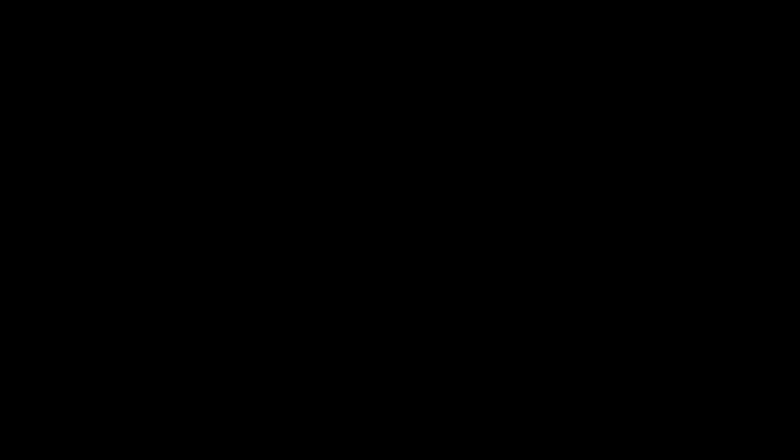The EFN form is normally provided to students on our website in late fall. The UGSP application season officially starts in January — the application opens in January and ends in March. We typically interview students in the summer and we make our selections in late July.